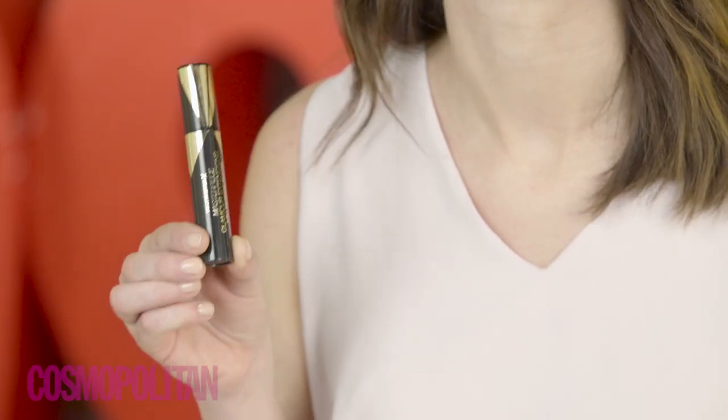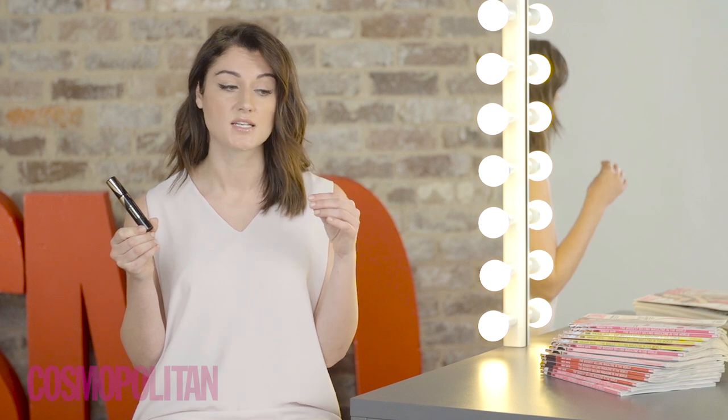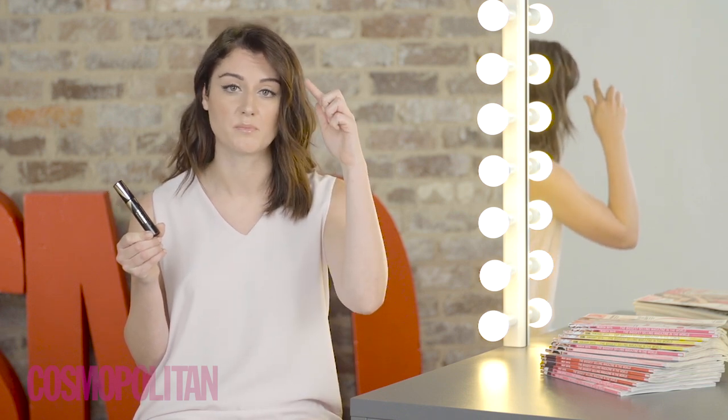At Cosmo, we're all ditching lash extensions in favour of mascara. We're crushing on this one from Max Factor. Before you apply mascara, always curl your lashes. A great tip is to hold your eyelash curler underneath the hairdryer just for a few seconds, and then curl from the base to the tip of your lashes.